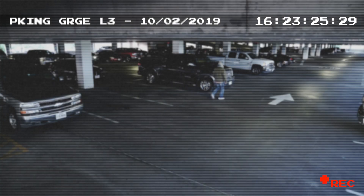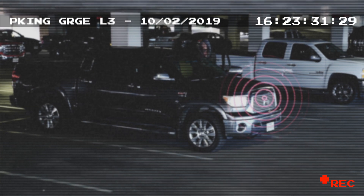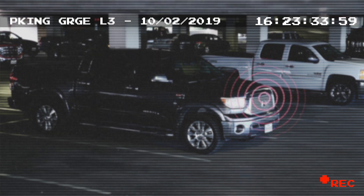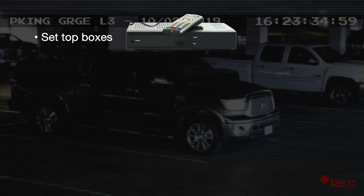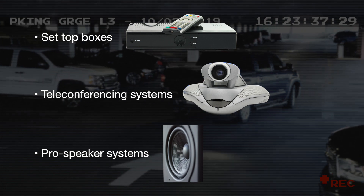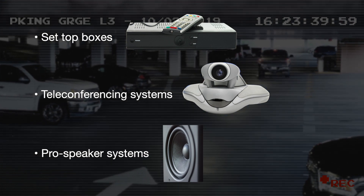Another application that places a large distance between the user and the microphone is an IP network and surveillance camera. In these systems, the camera needs to pick up far-field audio and reorient to the location of the sound for optimal video monitoring and recording. There are many more applications such as set-top boxes, teleconferencing systems, and pro audio speaker systems that face similar challenges in far-field audio capture due to limited number of microphones, limited algorithm capability, and highly noisy environments that result in high distortion.